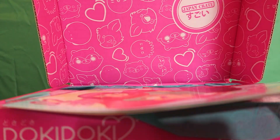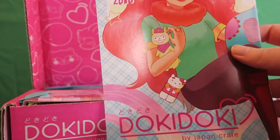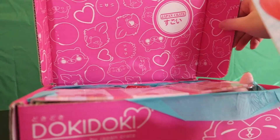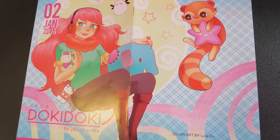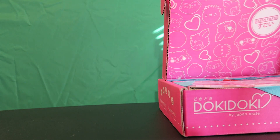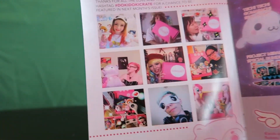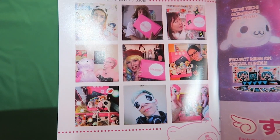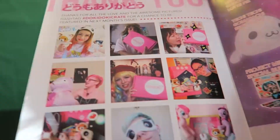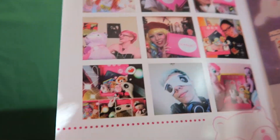The first thing we have is on top of this crate and it has this cute little lady on it. Look at that — that is so cute. It's a cute little Doki Doki by Japan Crate for January 2016. It shows a lot of the Doki Doki Crate fans. It says 'Thanks for all of the love and the awesome pictures — hashtag Doki Doki Crate for a chance to be featured in next month's issue.'